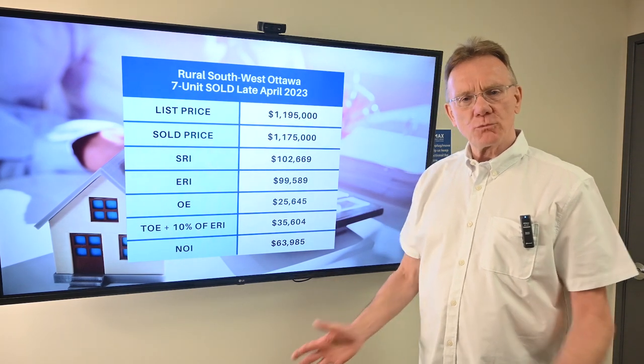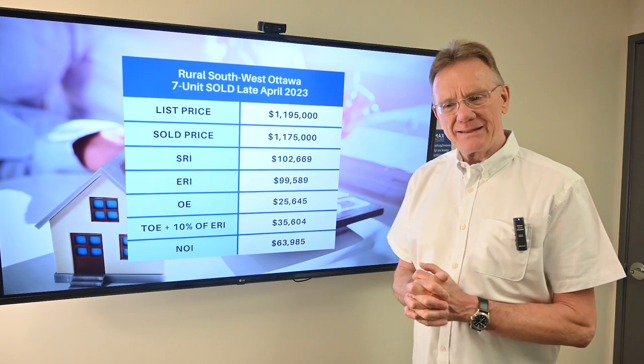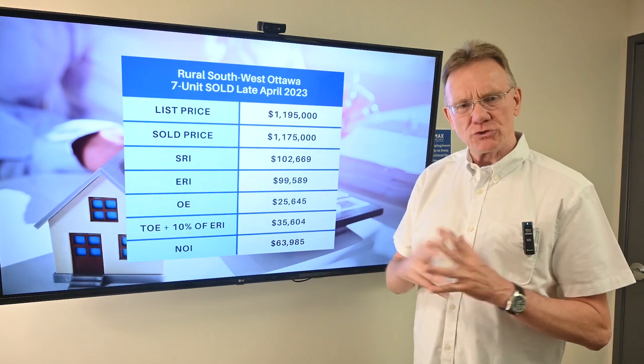Hello, Patrick Walchuk here, and we're going to be doing a financial analysis on a multi-unit property that sold outside of Ottawa. If you enjoy getting these videos, hit the subscription button and notification bell and we'll get them sent out to you.